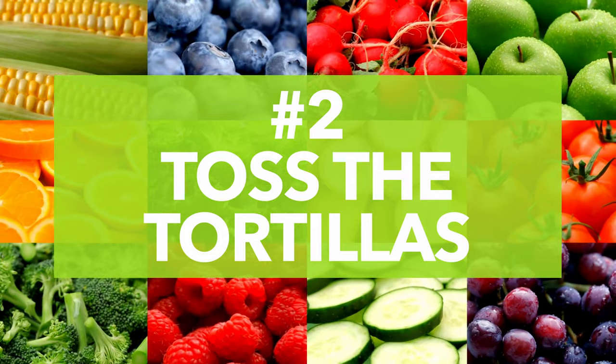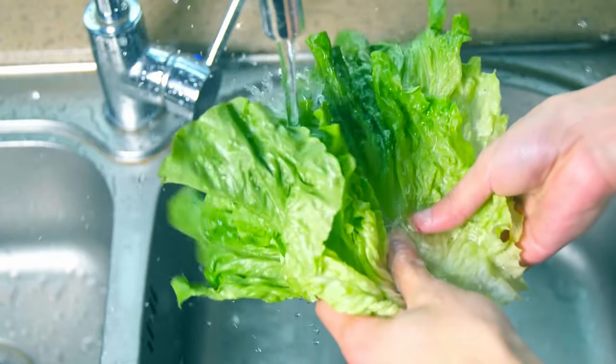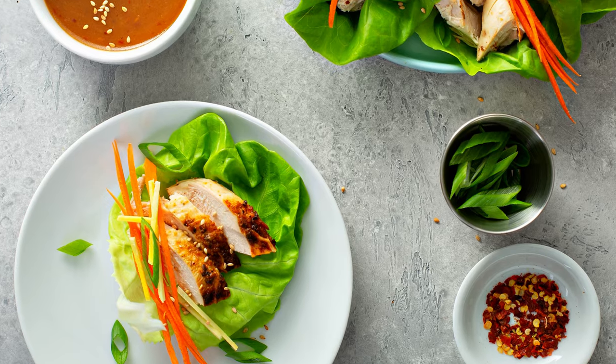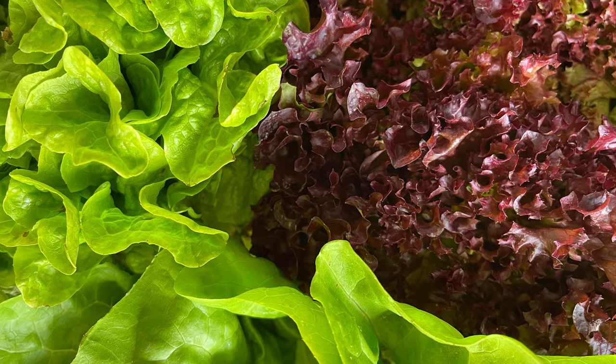Number two: toss the tortillas. Skip the tortillas and wrap a burrito in big lettuce leaves or make little lettuce tacos. This swap reduces your calorie intake, is great for hydration, and provides you with vitamins like A and K. And if you really want to make a colorful plate, pick a couple of different types of leaf lettuce to dress things up.